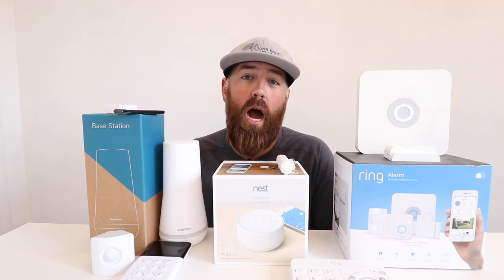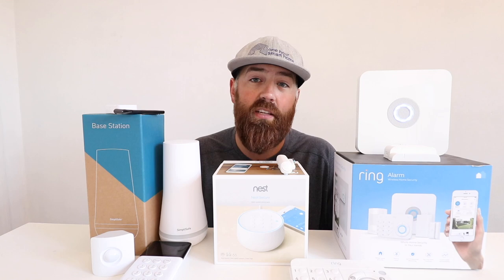All three of these are designed to be DIY security systems that you can install yourself without the need of a professional contractor. They all offer options for monitoring the system yourself — so if there's an issue the alarm will sound within your house and you have to call first responders — or they all offer professional monitoring where an alarm center will call you to confirm everything is okay, and unless you give them the safe word they will automatically dispatch first responders.